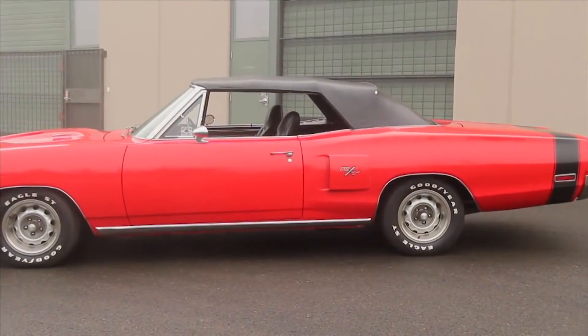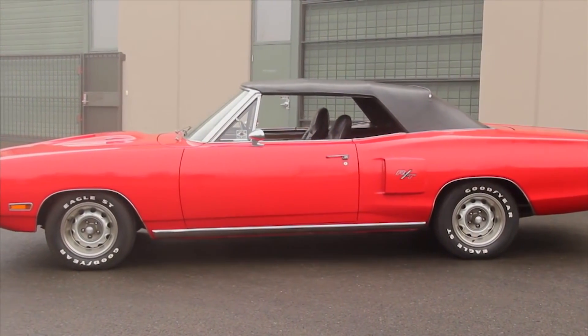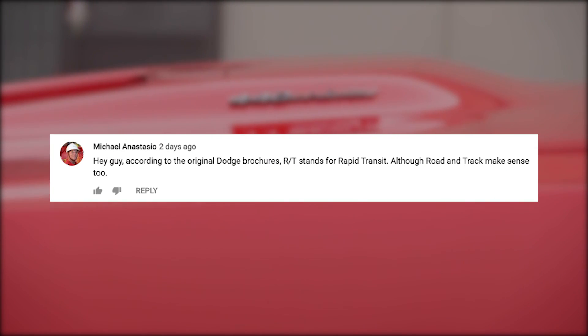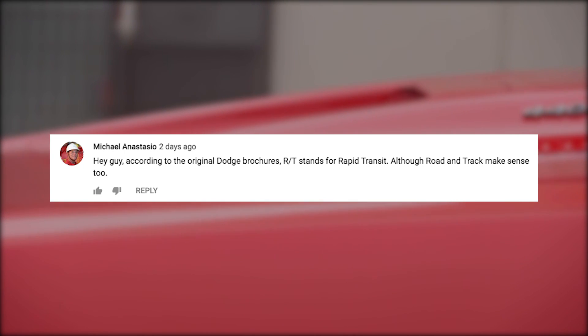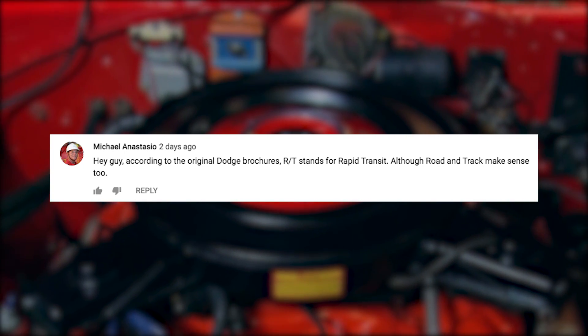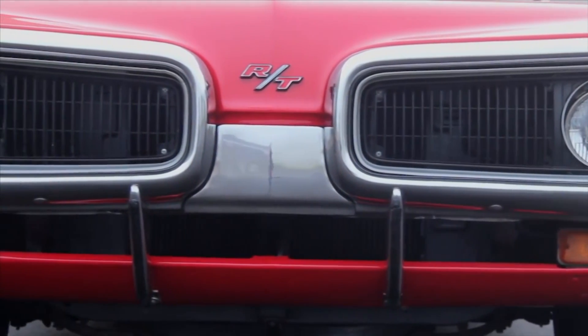Our next letter is in response to episode number 104, the 1970 Dodge Coronet RT convertible 440 Magnum. Michael Anastasio writes: "According to the original Dodge brochures, RT stands for 'rapid transit,' although 'road and track' makes sense too." Well, Michael, I think we're both kind of half right there.